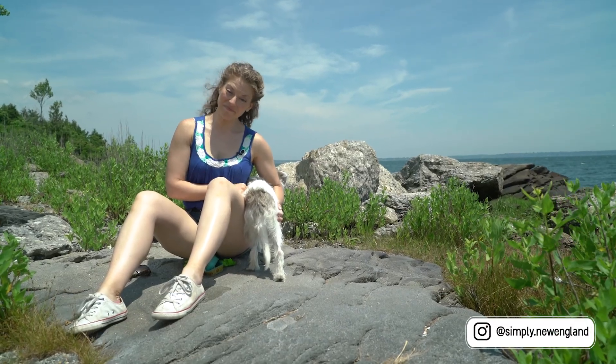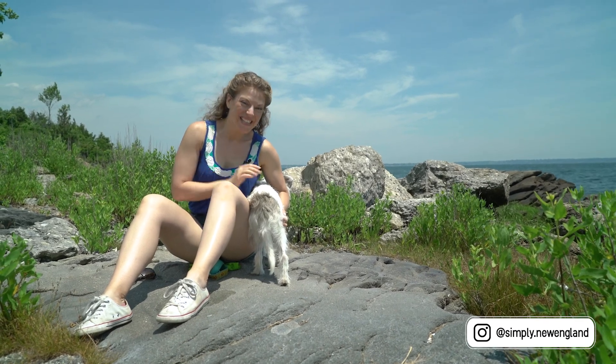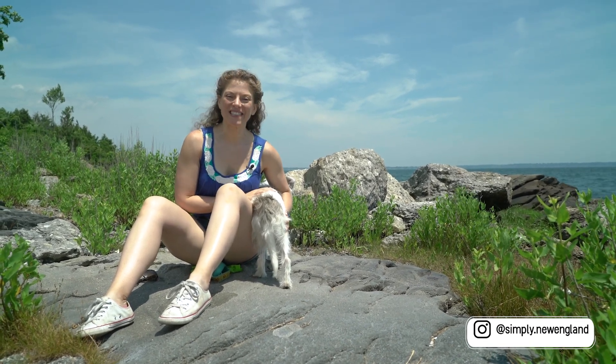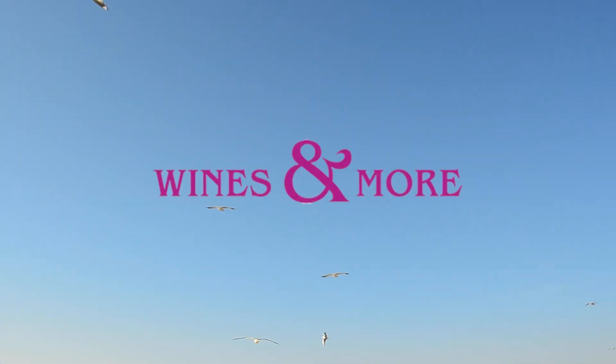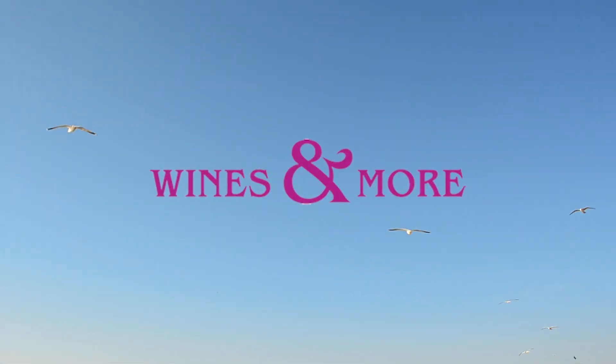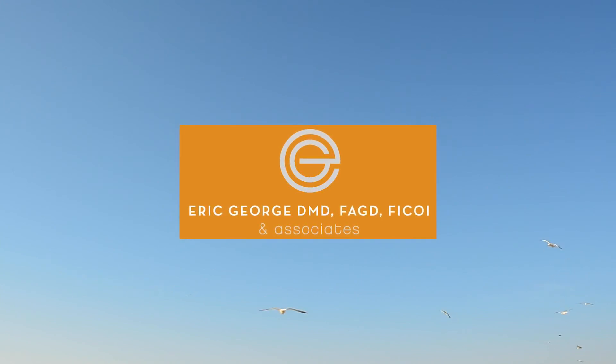Well, that's the end of it — get it? We'll just be here soaking up the sun till next time. See you then. Simply is brought to you by Cranston's Wines & More and Dr. Eric George & Associates.